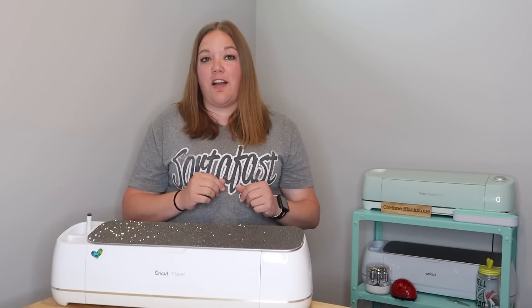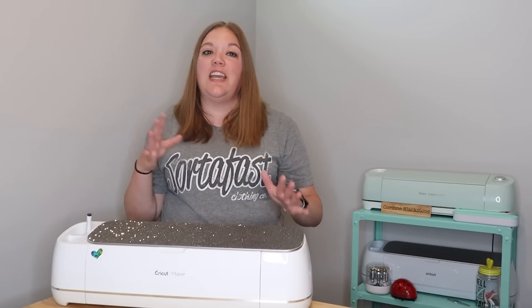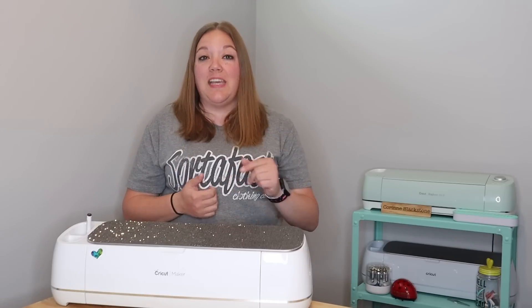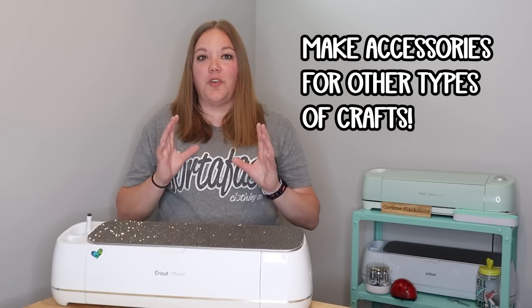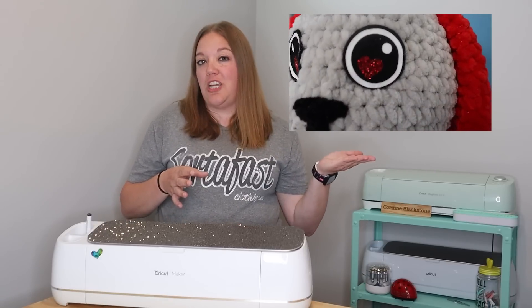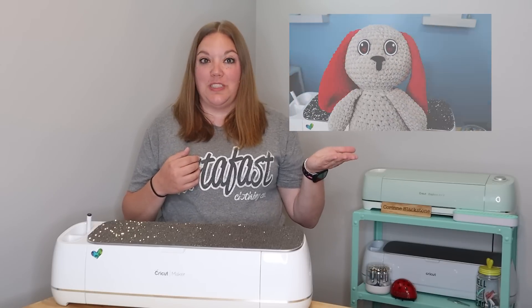The first thing I'm going to talk about is one great way to make money with your Cricut that is definitely outside of the realm of what I see most people doing: make accessories for other crafts. I mean things like felt eyes for crochet. I make those, I sell the SVGs for those and they do really, really well.